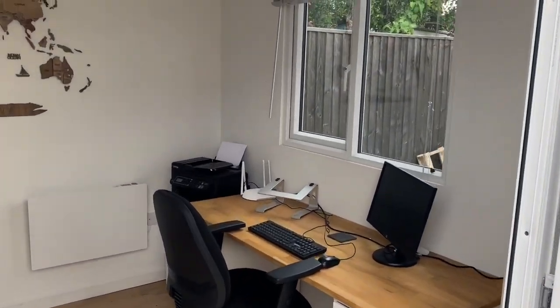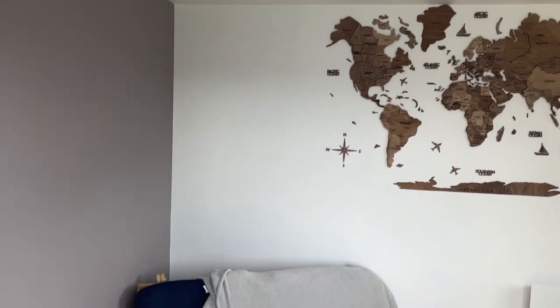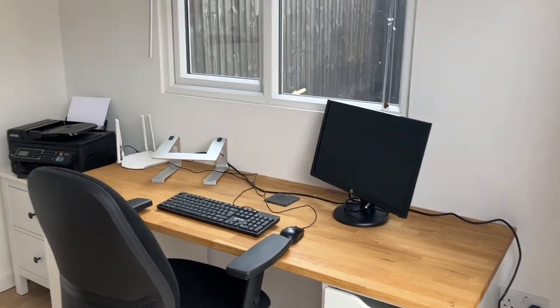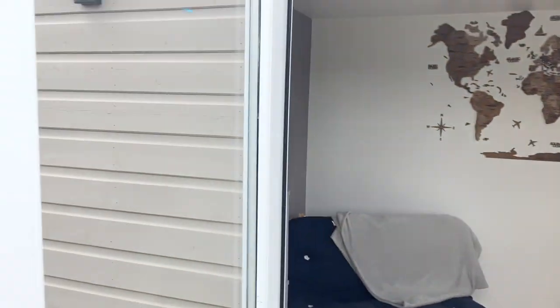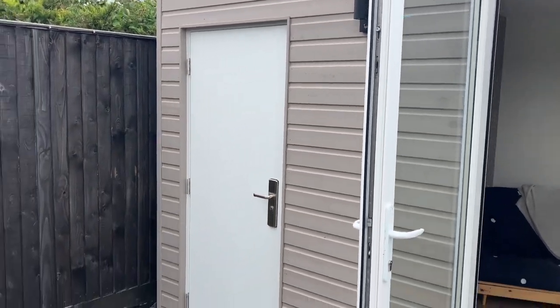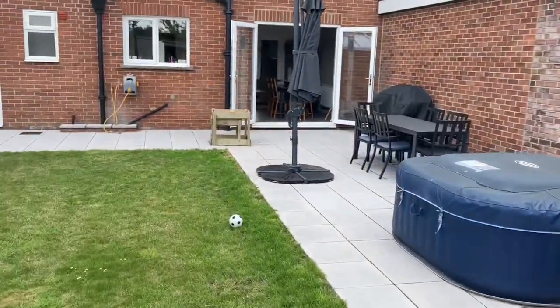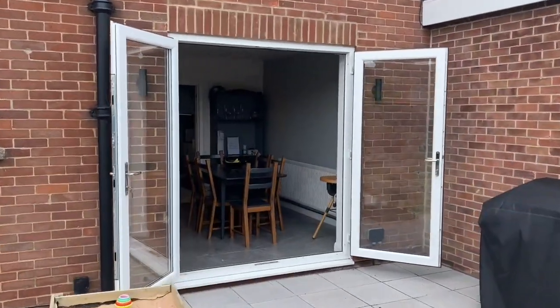We've also got this home office, which was installed by the current owner. It's fully insulated, double glazed, has electric hook-up and its own internet connection with a wi-fi router out here, plus storage to the left hand side. All very smartly done — it would make the commute quite easy as well!